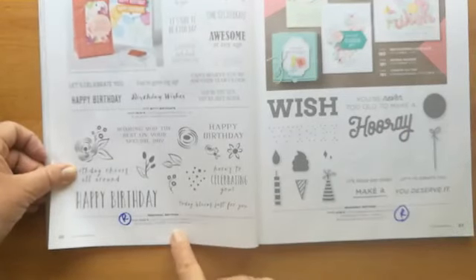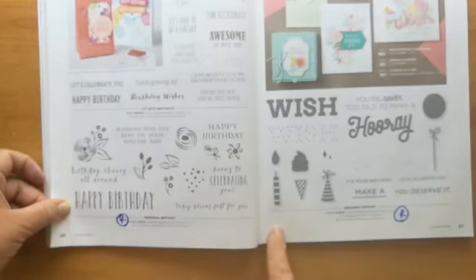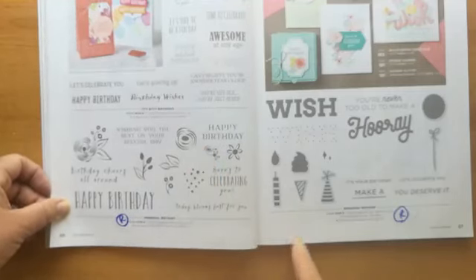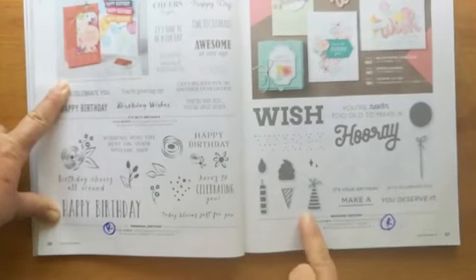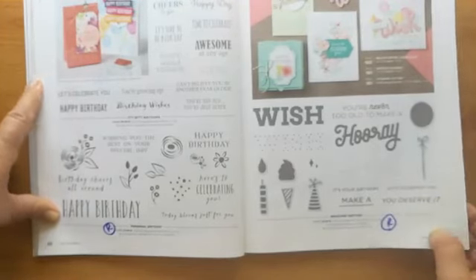Sad — 'Perennial Birthday' is going, not discounted, but look at those flowers. That's one of those sets where you can make a card without doing anything — the stamp does all the work, you don't even have to colour it in. '50 Birthdays' is staying, and 'Broadway Birthday' that matched some of our papers last year is now retiring.